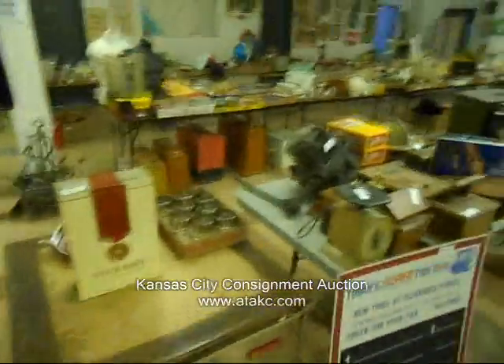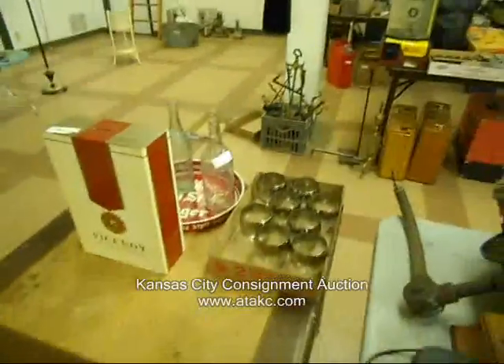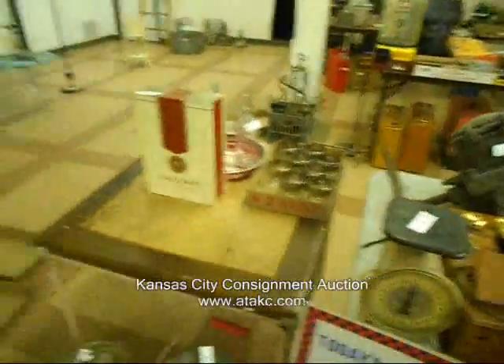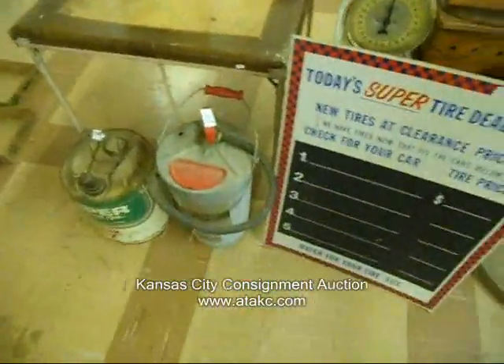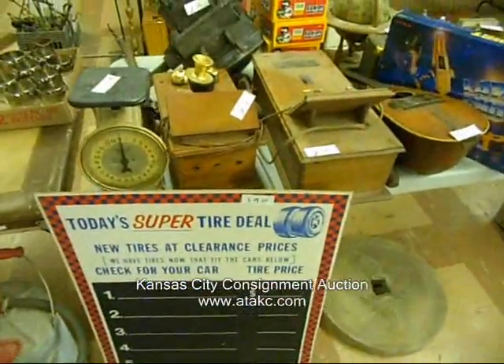We're not quite set up — Slim and Angie are both sick this week, so we're running a little behind, but we wanted to get you some video. We're still putting stuff out, so know that we have more — we'll have more than what's on here. Neat stuff.